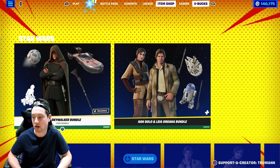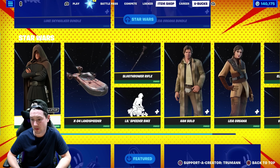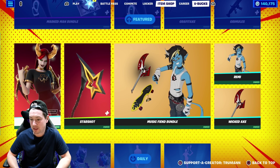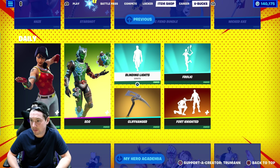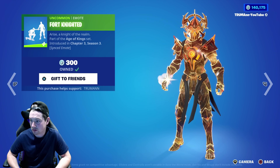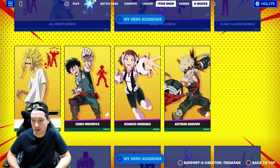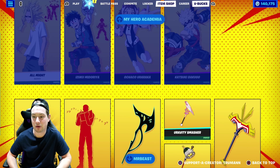Okay, today's item shop. We've got the Star Wars bundles that have made a return, the Marked Man bundle, and Hayes' music-themed bundle. Scarlet Defender is in there. Blinding Lights — a good copyrighted music emote. We've got Fortnighted which goes really well with him — it's a synced emote. The All Might bundle is still in the item shop. You can buy everything individually if you don't want to buy the full bundle.